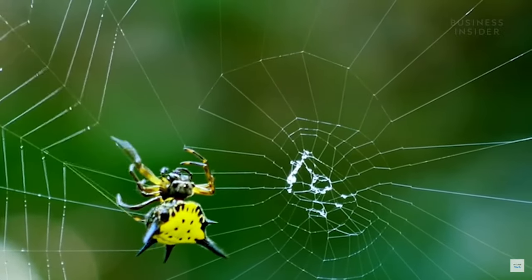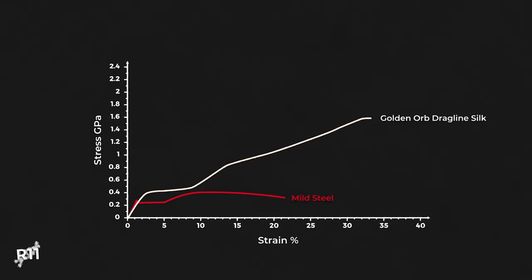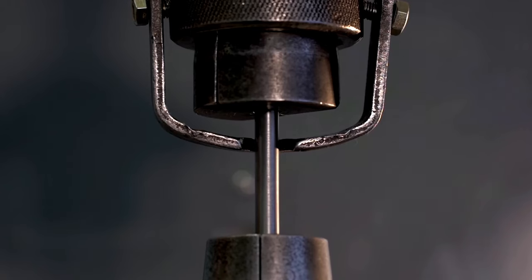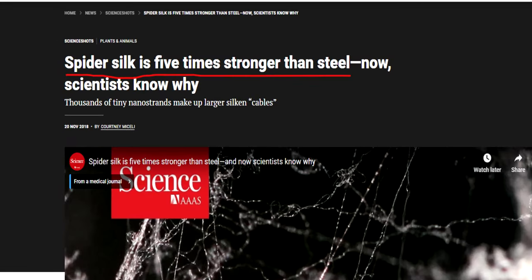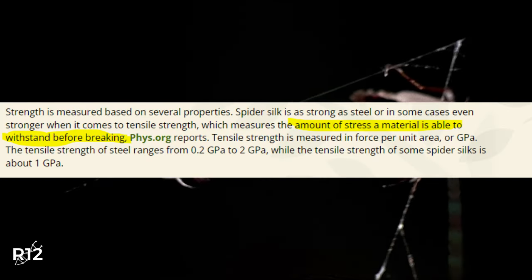Now that we know we have to use dragline silk, let's quickly touch on what dragline silk is and how webbing is actually made. How is it possible that these little webs are somehow stronger than steel itself? You must understand: when people say it's stronger than steel, they mean its tensile strength is stronger — meaning if you take one pound of spider silk, that could hold a lot more weight than one pound of steel.